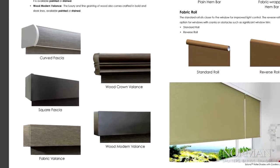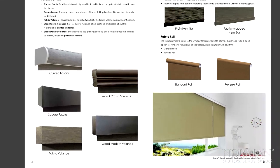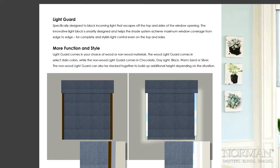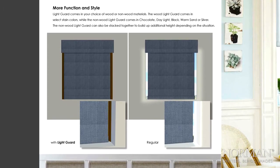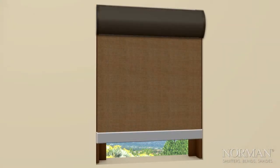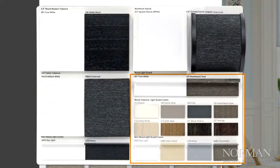A variety of top treatments to choose from, including curved fascia, square fascia, fabric valance, wood valance, and wood modern valance. The light guard option mounts directly onto the window opening, specially designed to block incoming light that escapes off the top and sides of the window opening, which is a big detriment to most other roller shades. The light guard helps the shade system achieve maximum window coverage from edge to edge, and comes in your choice of wood or non-wood materials in a multitude of colors.